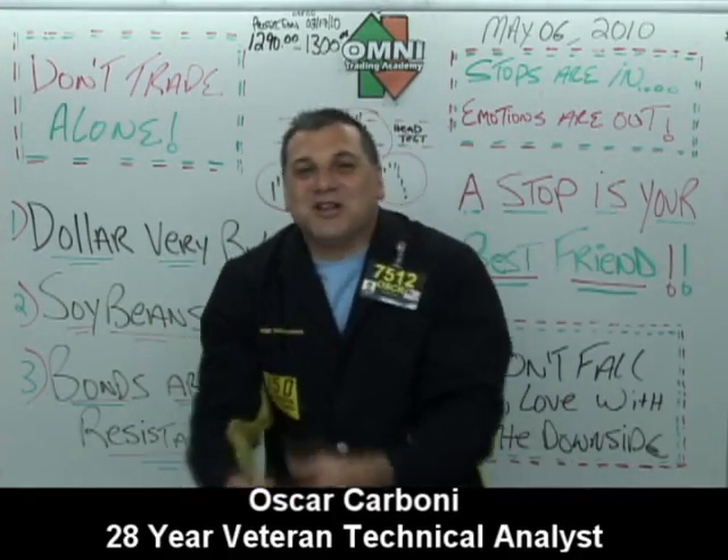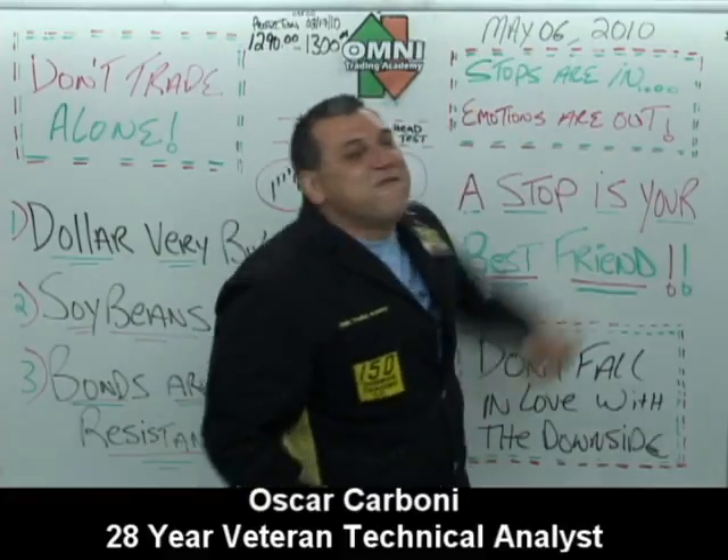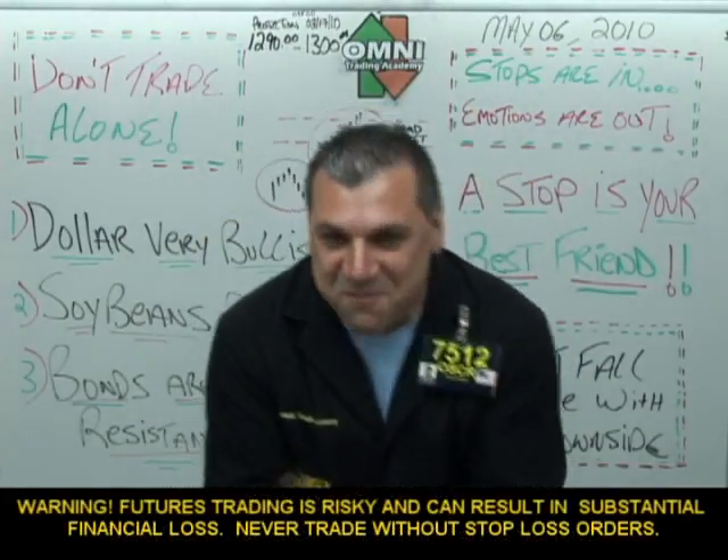Good morning, good afternoon, good evening traders from across the globe. Welcome to Short Term Trading Live with Oscar's 580 second video.